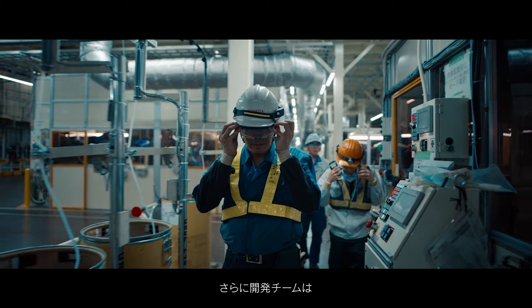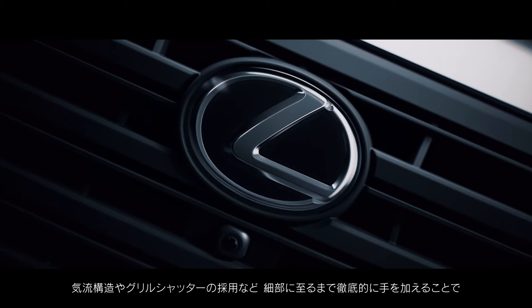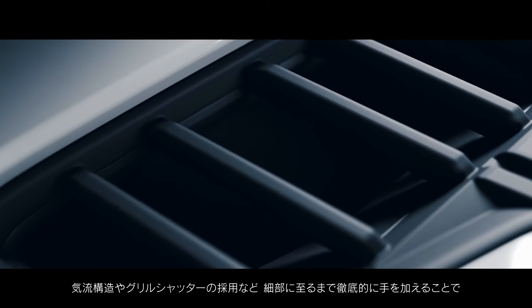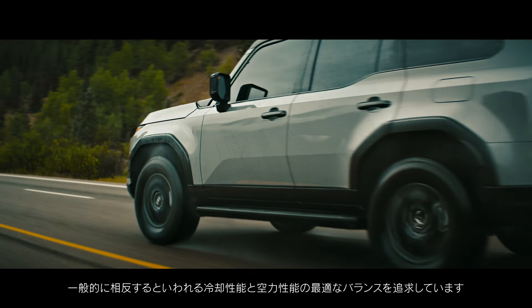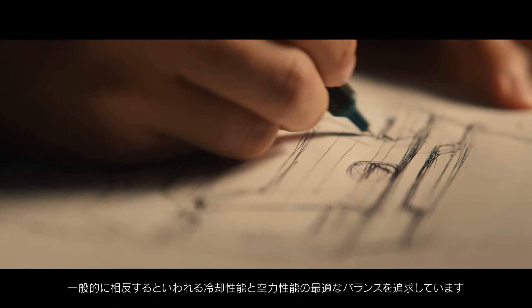But the team's focus didn't stop there. They scrutinized the fine details, examining even the back of the grille, the dynamic air flow structure, and the use of grille shutters to strike an effective balance between cooling and aerodynamics, which typically have conflicting interests.